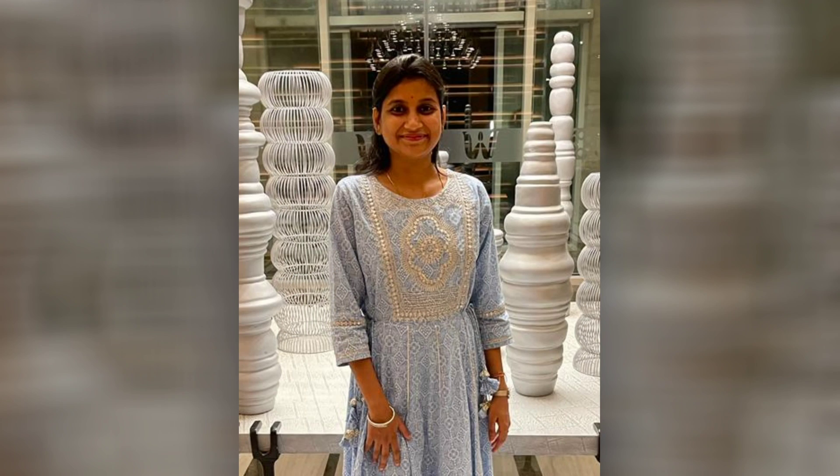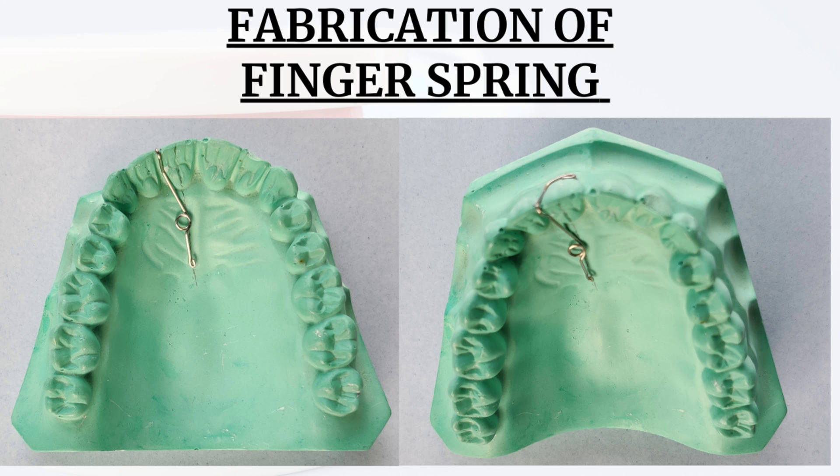Dental crossword is created by Doctor Nikita Maheshwari Agrawal and Doctor Sheetal Bahattar, dedicated to the world of dentistry.